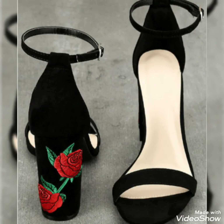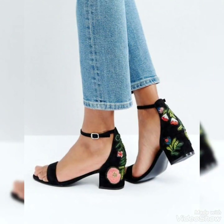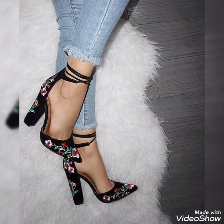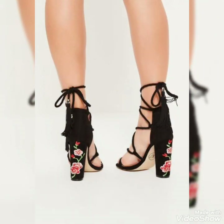Friends, by watching my videos you get the most amazing ideas. These are amazing collections in which different colors and designs are included. Friends, watch this video till the end for more ideas and collections.